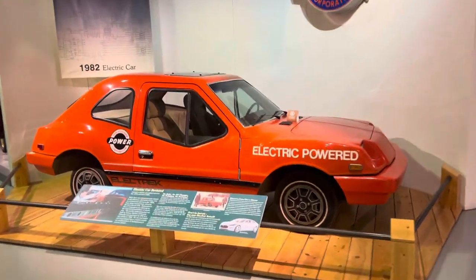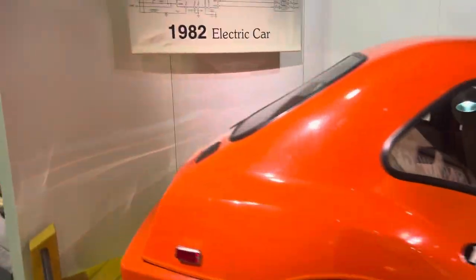Here's another electric power vehicle way back in the day — that's from 1982.